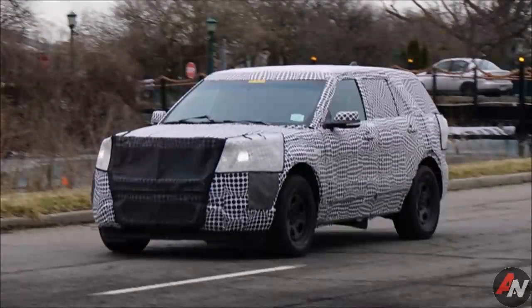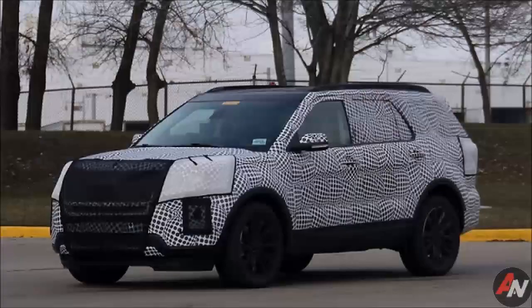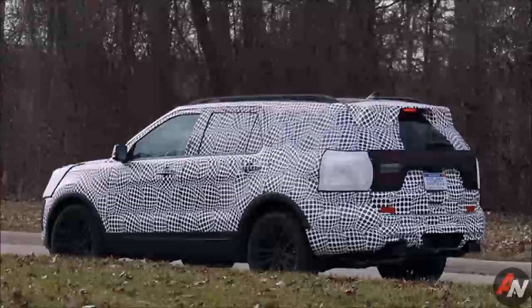On the outside, it looks pretty much like the last Escape we saw, which in turn looks much like the new Focus. Further evidence that this is a low-spec Escape is the use of small steel wheels instead of large styled alloys. It also lacks the tow hitch of the previously seen prototype. Despite being a basic model, it does still have dual exit exhaust with the tips sitting inside bumper cutouts.